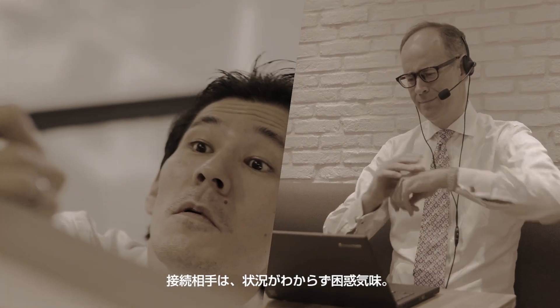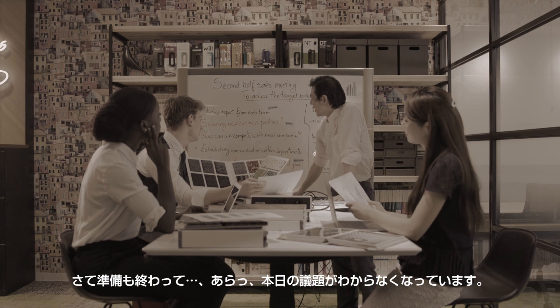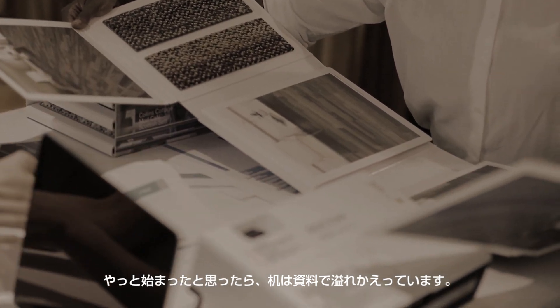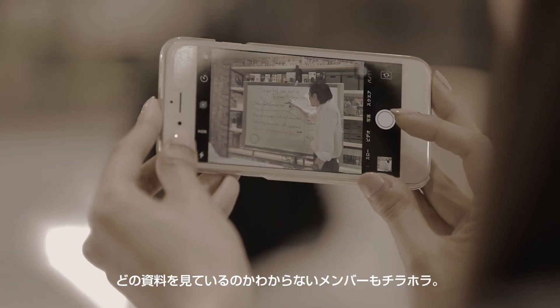Do you think the person in the remote location can see us yet? Finally, we have completed the setup and are ready to start the meeting. But the desk is already looking disorganized with all the documents. Some members seem even lost and aren't following the discussion.